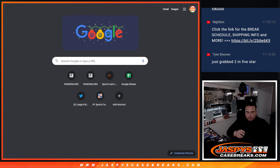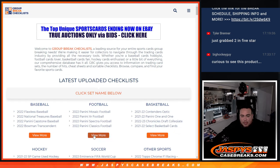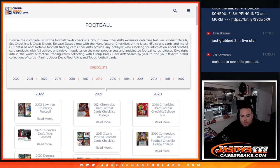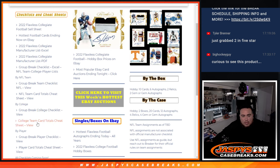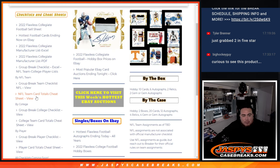So let's actually go to the group break checklist before we start. I know at the time they hadn't posted anything, but I figured by now they might have. Let's see — Flawless Collegiate... view break teams... nope. Wow, they never did it. Can you believe that? They didn't do anything for this product.